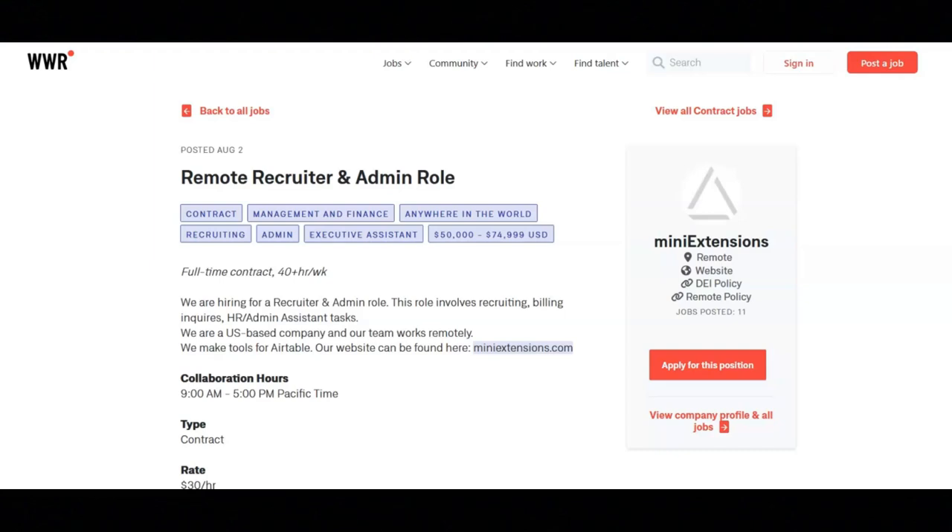For the hiring process, you'll be given a technical skills test and two to three interviews. For this job, you must have four-plus years of experience. The pay for this job is $30 an hour.